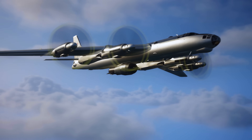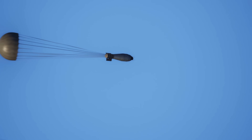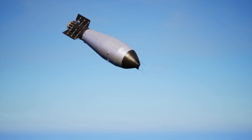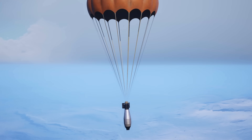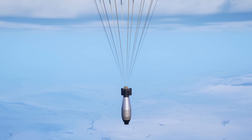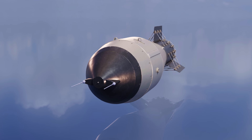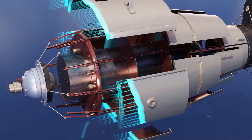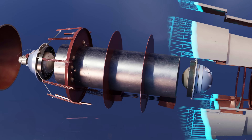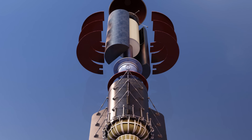This is the AN-602, also known as the Tsar Bomba — the most powerful bomb ever detonated. Built by Soviet engineers at the height of the Cold War, the Tsar Bomba had a destructive yield of 50 megatons of TNT, unmatched by any other bomb ever created. In this video we'll break it down in detail and explore whether it was practical as a weapon and could have tipped the balance of the arms race.